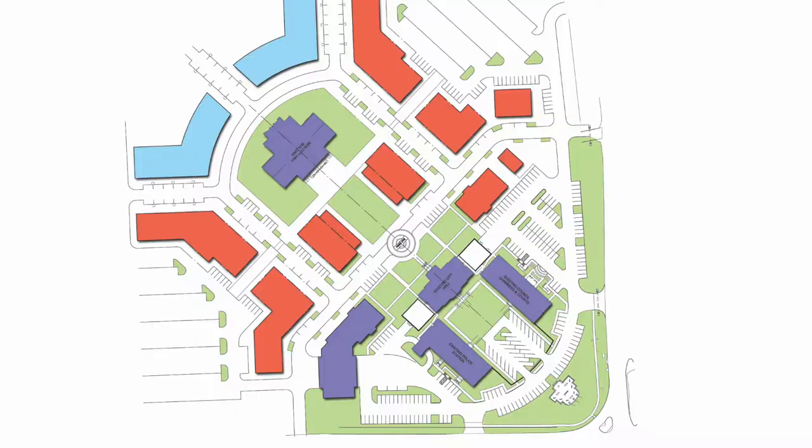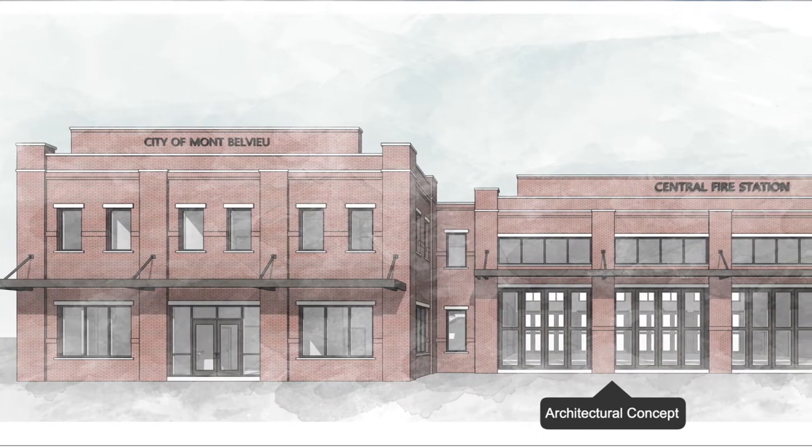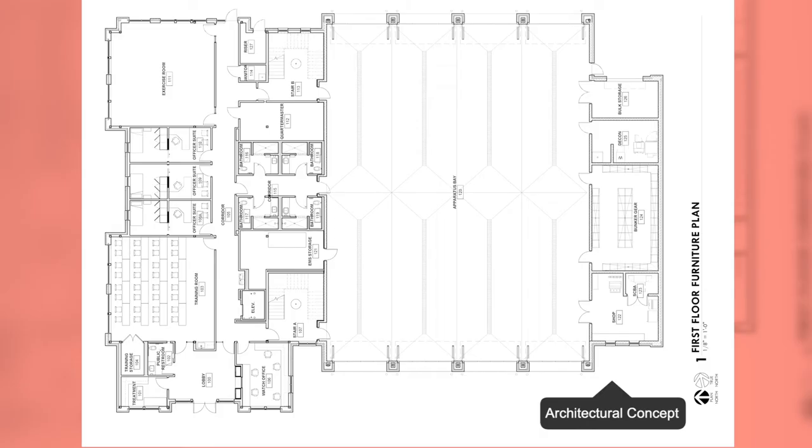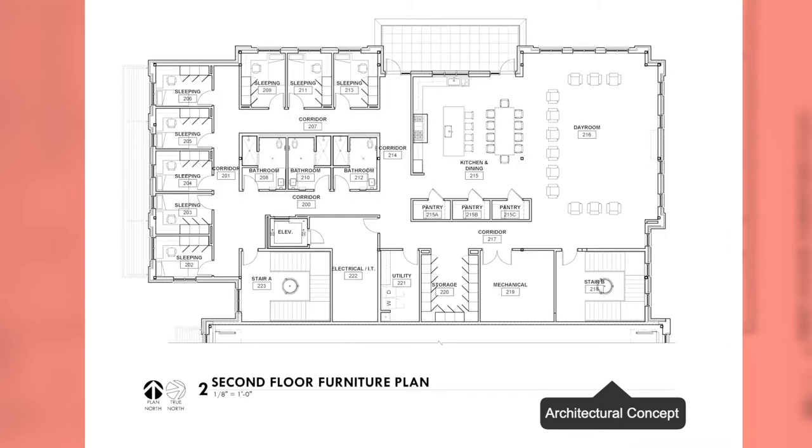When people have seen the plan, it leads to a logical next question: isn't the fire station going to be in the way? The answer is yes, but we've got a plan for that. If we look back at the overview of the new downtown, you'll see a new building next to the police station — that becomes the new Station One for the Mont Bellevue Fire Department. This state-of-the-art facility will have plenty of room for our department to respond and to grow, featuring large apparatus space, plenty of office space, and dormitory space, which our first responders desperately need.